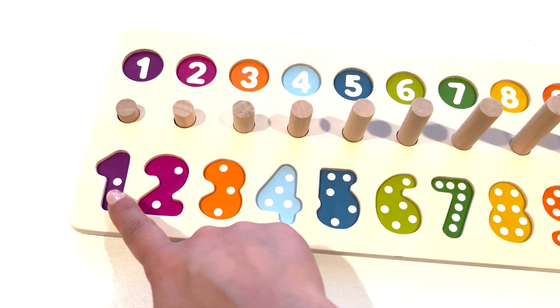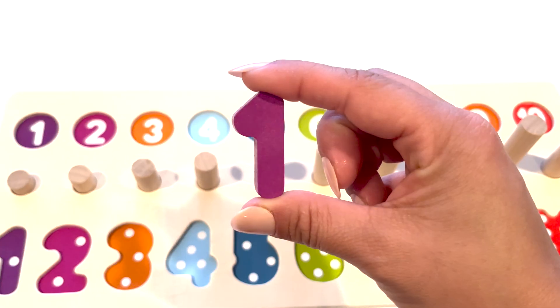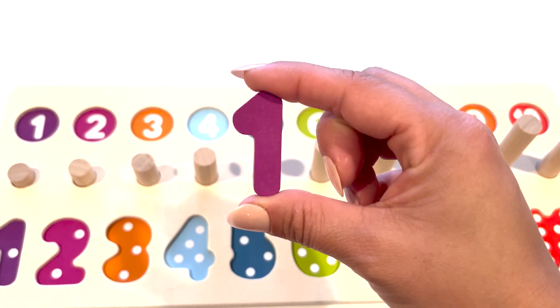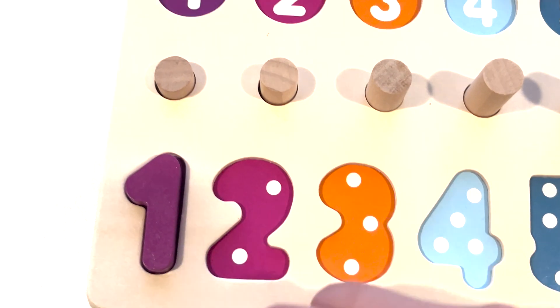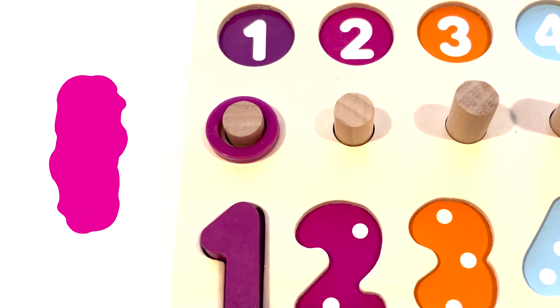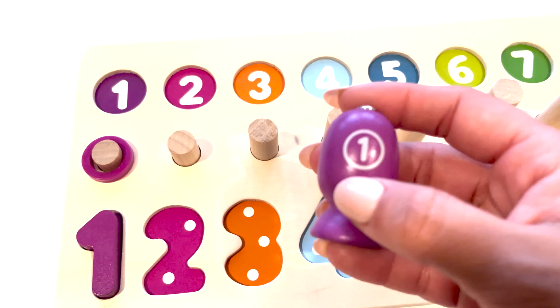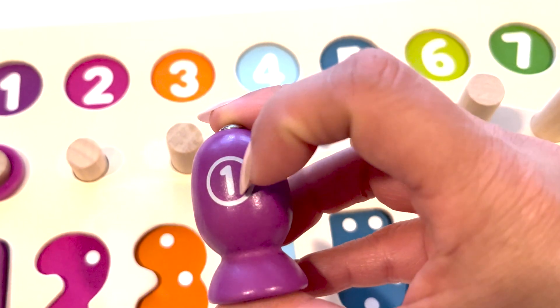Let's start with number one. One dot. Here is the number one. One. Here is a purple fish with the number one.